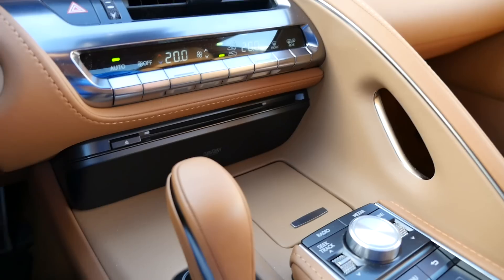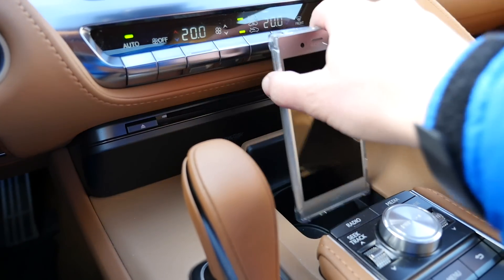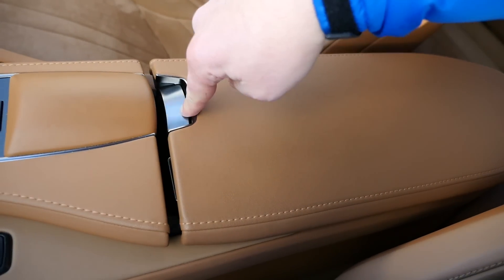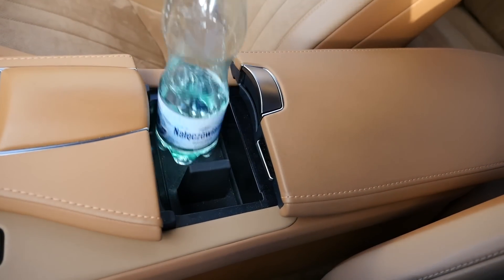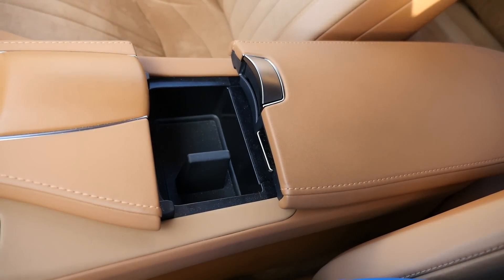Everything here is beautiful, but not necessarily functional. Since I'm not going to be using the built-in SatNav, I need a place for my smartphone. The cup holder seems like the only sensible place. There is another one here where I will hit every drink with my elbow. Storage under the armrest is relatively large, but access is a two-step job.